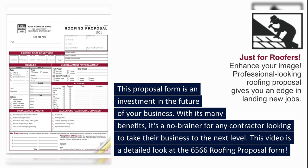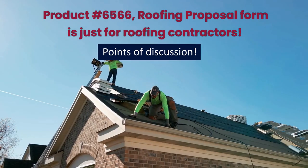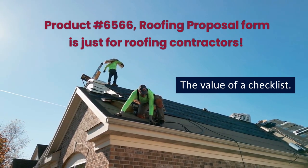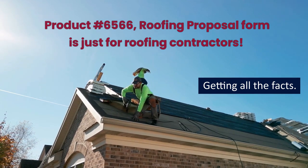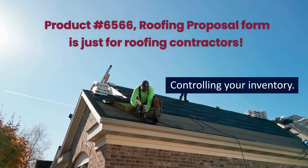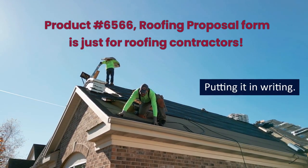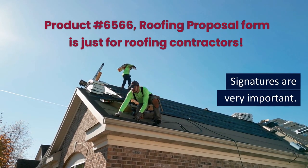This video is a detailed look at the 6566 Roofing Proposal Form. Points of discussion include: the value of a checklist, getting all the facts, controlling your inventory, evaluating job costs and productivity, and putting it in writing.